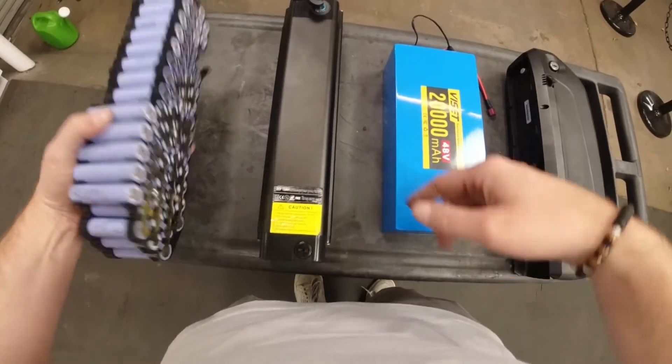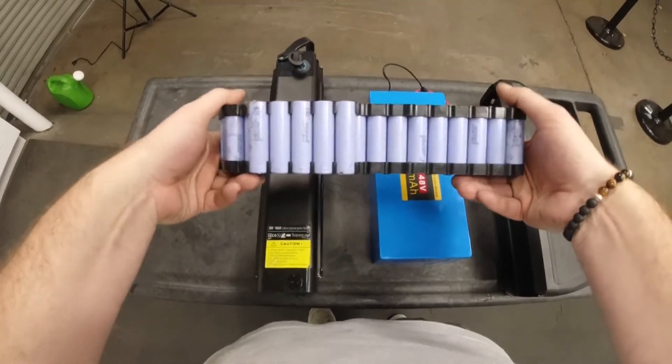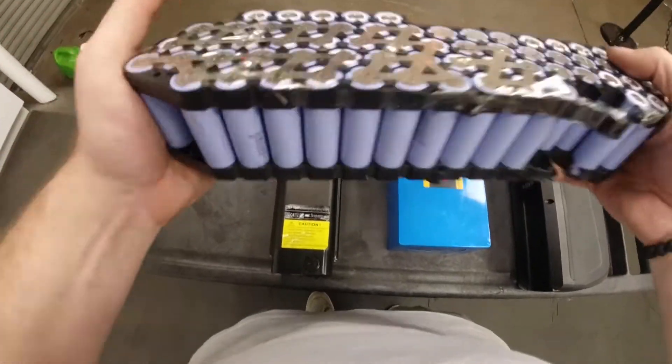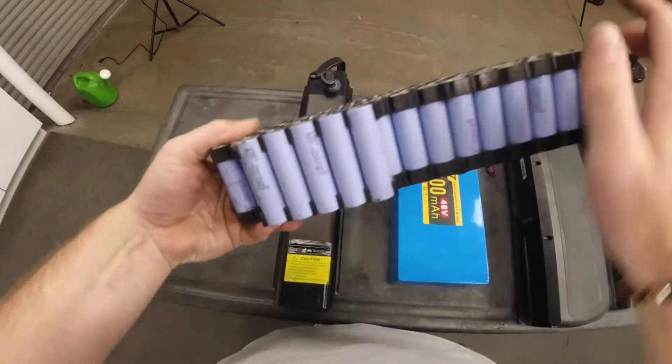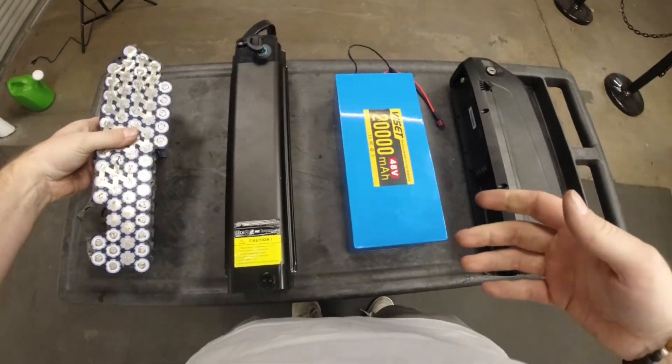And here on my far left, I actually have an unshelled battery showing what it looks like unwrapped and completely bare. You can see it's got bunches of these tiny little cells routed up together to give you the full-on battery.